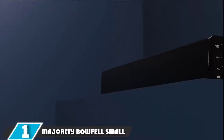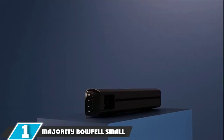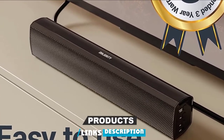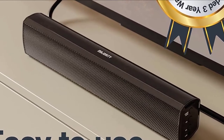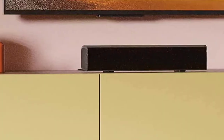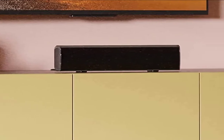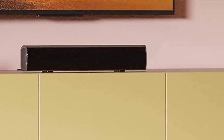At the first position of our list, we have the Majority Bofill Small Soundbar. If you can't bear missing even a single thud or boom in the next big box office hit, you'll need the Bofill soundbar in addition to your projector. The built-in subwoofer and three distinct sound settings provide an immersive experience every time, no matter where you are.